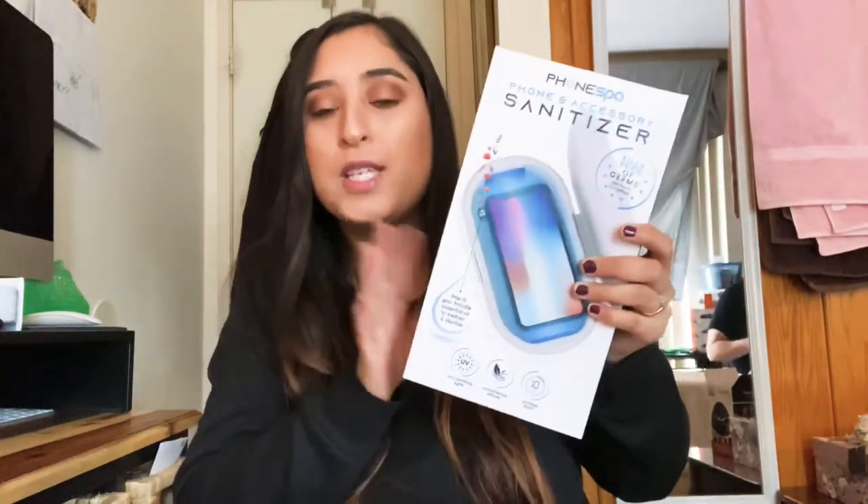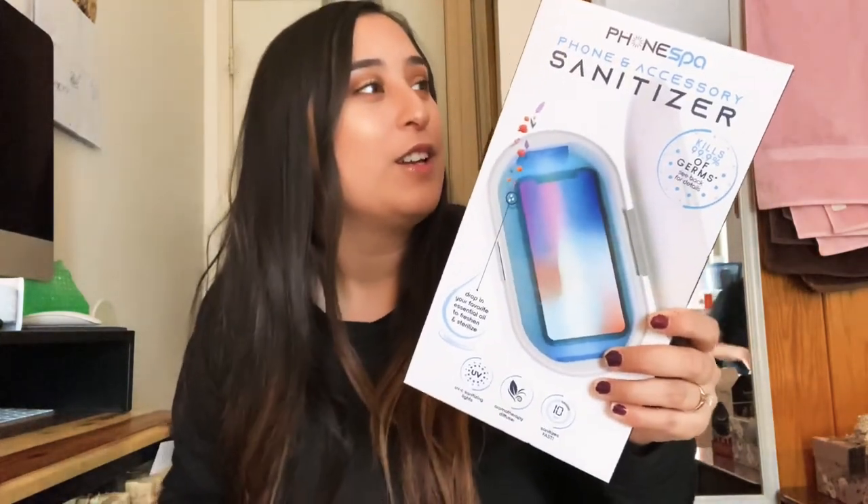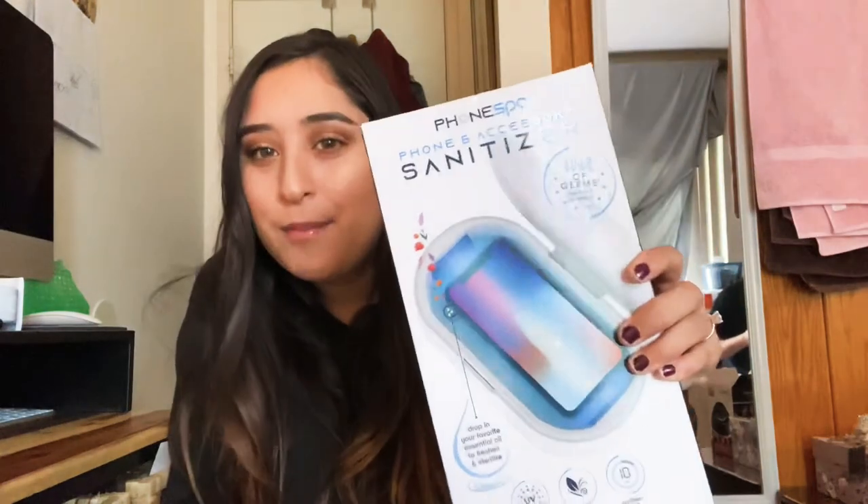There's one more thing I want to show you that wasn't a Christmas gift to me — it was a white elephant gift that I chose. It's a phone sanitizer. I had a different gift originally but was able to steal this one because I thought it was really cool. I need to be more clean and phones are very dirty, so this will be very helpful. I'm definitely going to share it with Wesley.